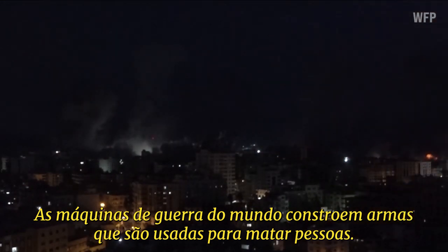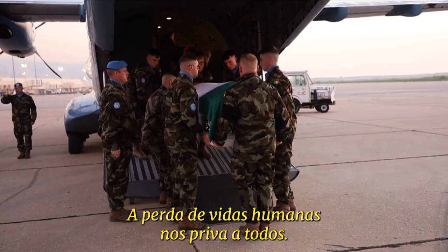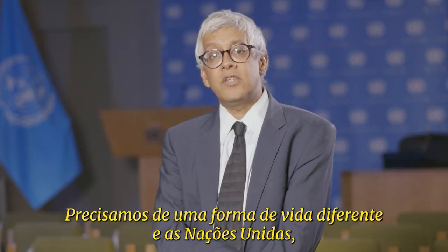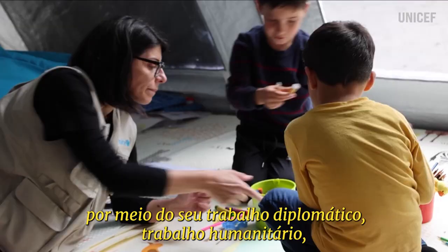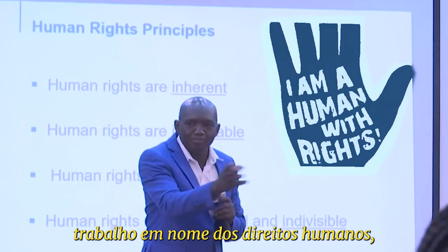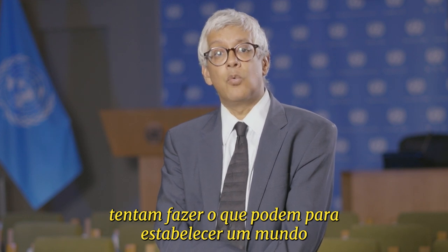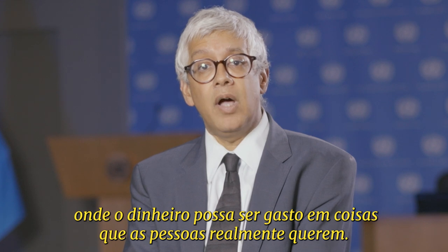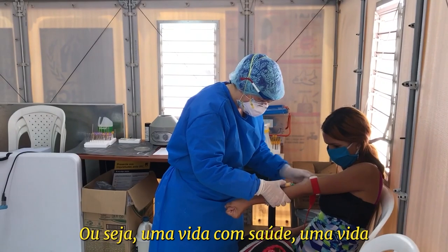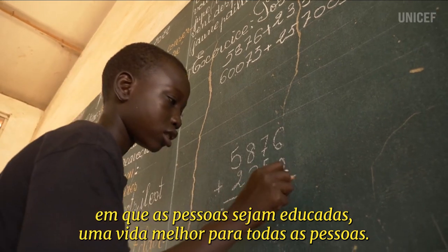The war machines of the world build weapons that are used to kill people. The loss of human life deprives us all. We need to have a better way, and the United Nations — through its diplomatic work, its humanitarian work, its work on behalf of human rights — is trying to do what it can to establish a world where money can be spent for things that people really want: a life of health, a life in which people are educated, a better life for all of them.